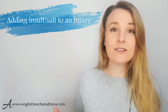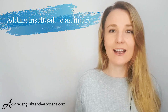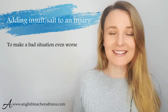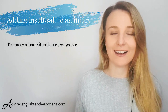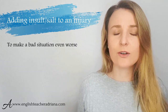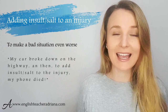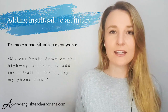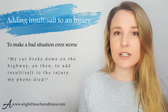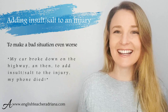Number four: 'to add insult to injury' — or 'to add salt to an injury.' If you add insult or salt to an injury, it means that you make the situation worse. For example: 'My car broke down on the highway, and then to add insult — to add salt to the injury — my phone battery died.' So instead of saying 'to make things worse,' you use this idiom. Pronunciation: 'injury,' not 'injury' — injury.